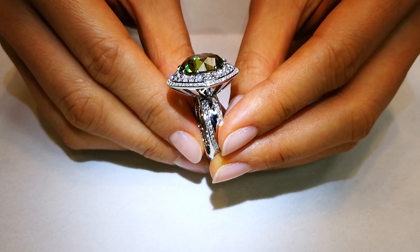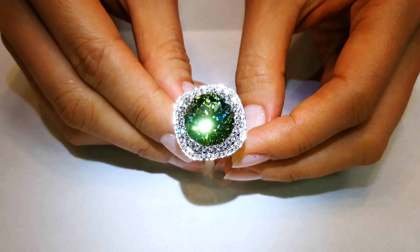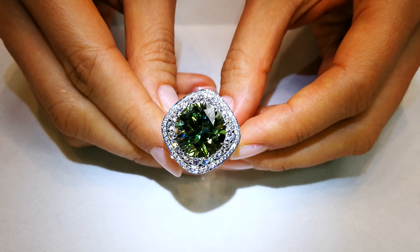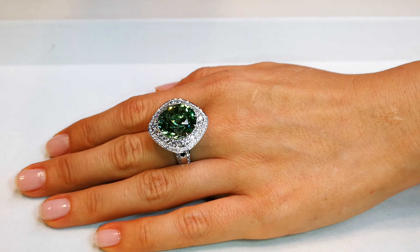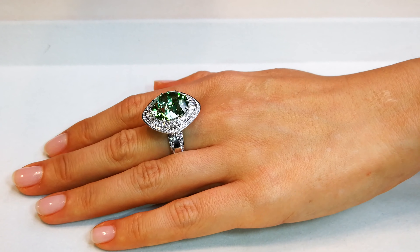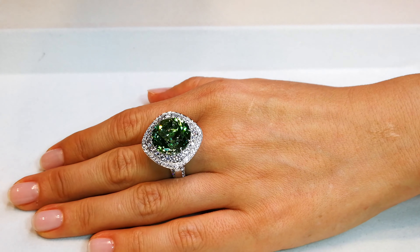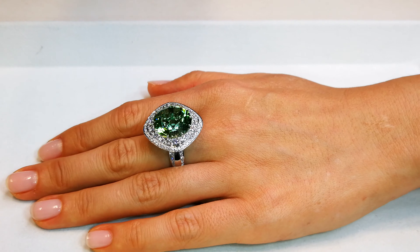This is the largest round precision diamond cut neon tourmaline of this color and caliber in existence. This stone weighs over 20 carats. It is flawless. It has 1.88 carats of D-flawless diamonds around it, but the dispersion and fire that comes out of this neon tourmaline is unrivaled. It is like a diamond.